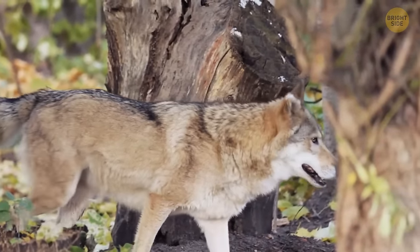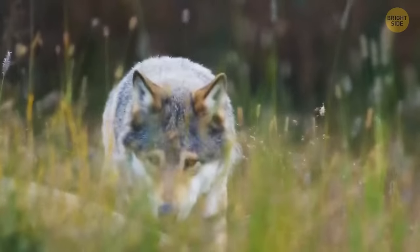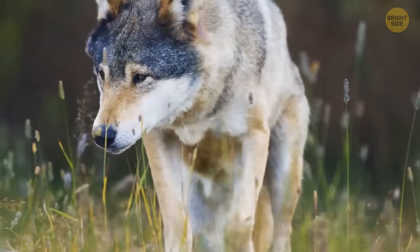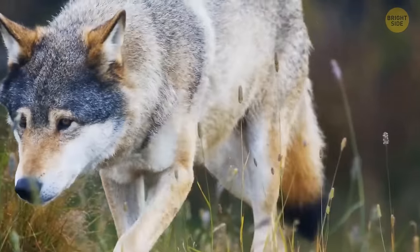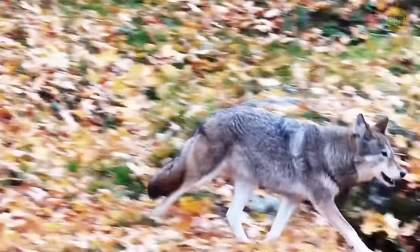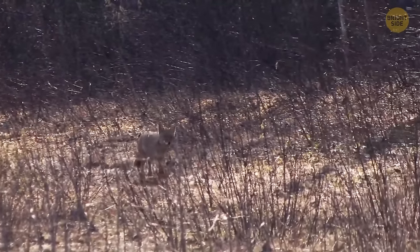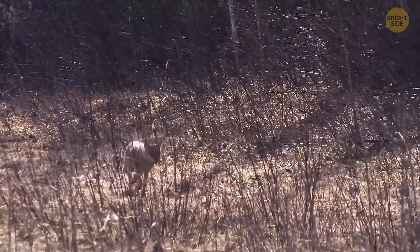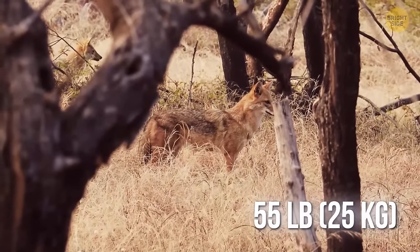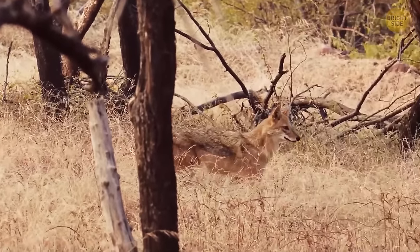Coywolves are still able to mate and bring cubs into the world. People living in eastern Canada and the U.S. may be familiar with these smart, adaptable animals that inhabit forests, neighborhood parks, or sometimes even cities. When fully grown, a Coywolf is somewhere in between the size of both parents — but 55 pounds heavier than pure coyotes, with a bigger jaw, longer legs, smaller ears, and a bushier tail.